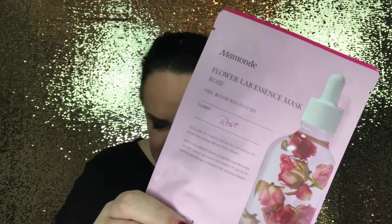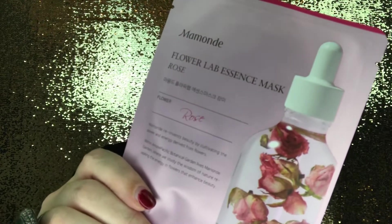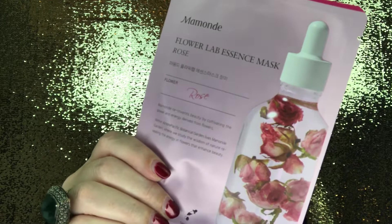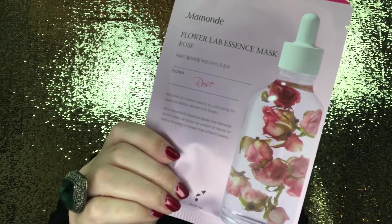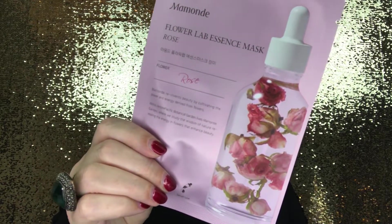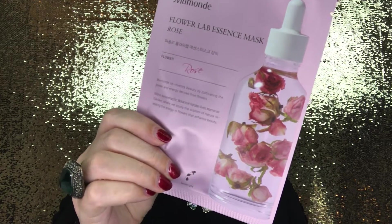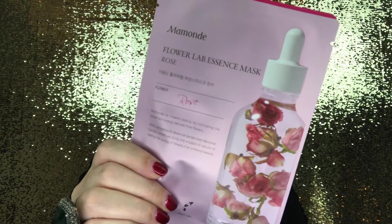The first beauty product is the Mamonde Flower Lab Essence Mask, and I do know this brand is cruelty free. Let me know in the comments if you want me to mention whether products are cruelty free. The write-up says using one of these K-beauty sheet masks made her skin feel like she poured an entire bottle of serum on her face. The masks come in seven varieties, each infused with nourishing botanical extracts, moisturizing hyaluronic acid, and glycerin. The mask itself is made from eucalyptus pulp which adheres well to the skin.